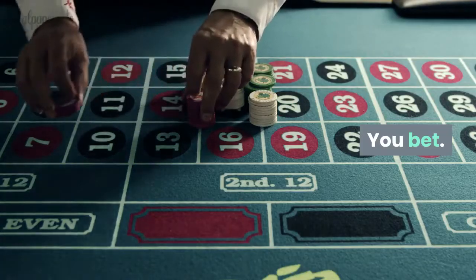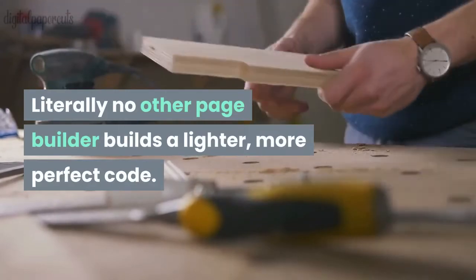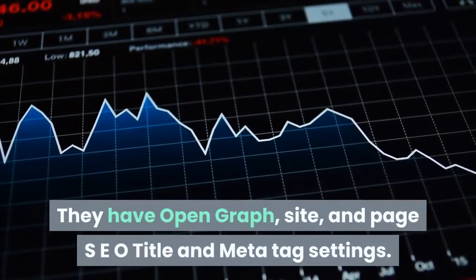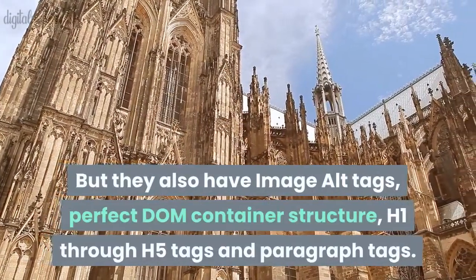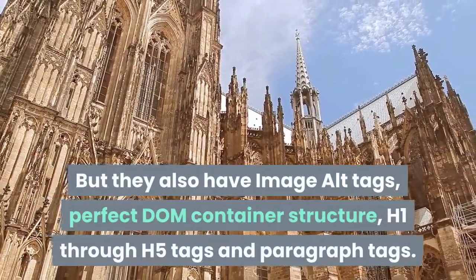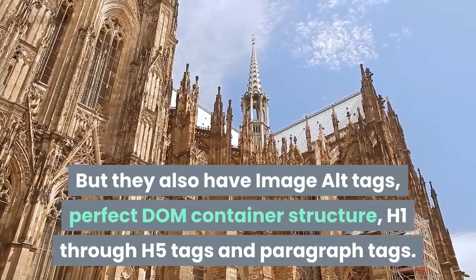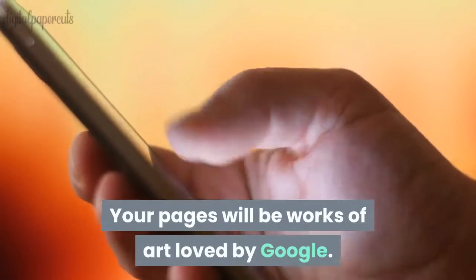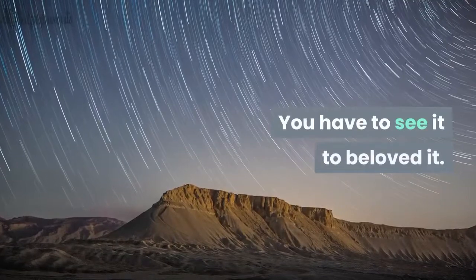Is GroovePages SEO friendly? You bet. Literally no other page builder builds lighter, more perfect code. They have open graph, site and page SEO title and meta tag settings. They also have image alt tags, perfect DOM container structure, H1 through H5 tags, and paragraph tags. Your pages will be works of art loved by Google. No one else can make that claim — you have to see it to believe it.